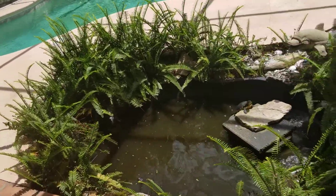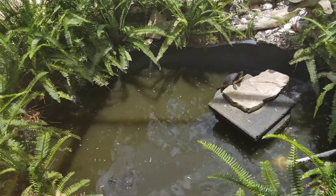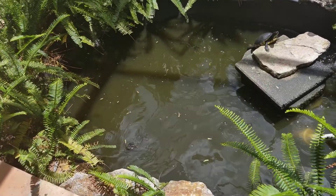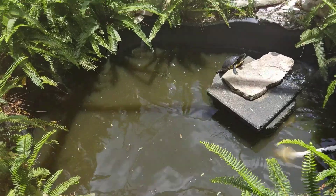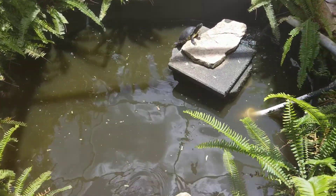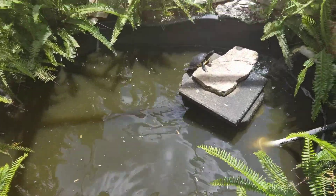Oh my god — these are real turtles! I thought they were fake until they started jumping off the rock.